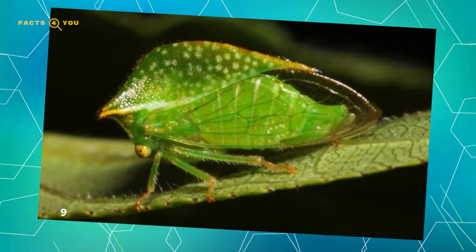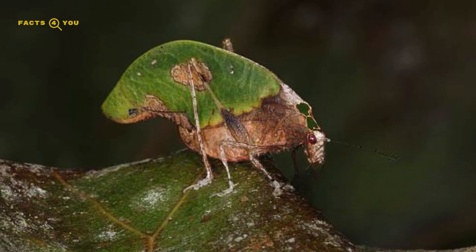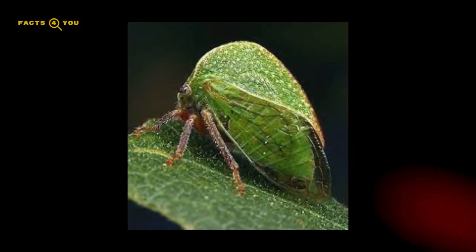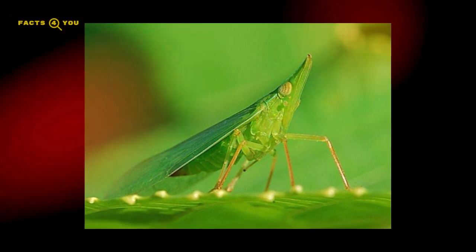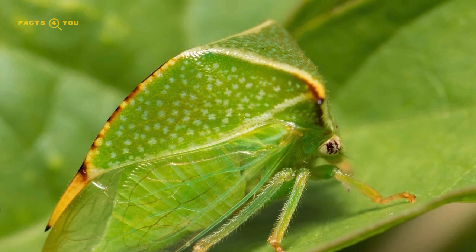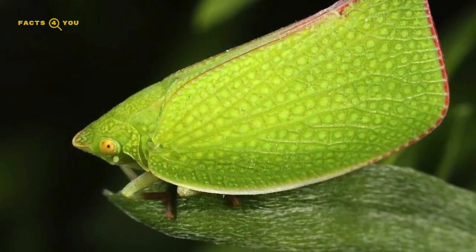Number 9: Leaf Mimic Treehoppers, part of the Membracidae family, are extraordinary insects known for their remarkable resemblance to leaves. This adaptation extends beyond mere color mimicry to include the shape and texture of leaves, offering effective camouflage in their natural habitats. Found mainly in tropical areas, these insects have bodies that mimic green or dried leaves, complete with veins and blemishes, aiding in both predation and protection.